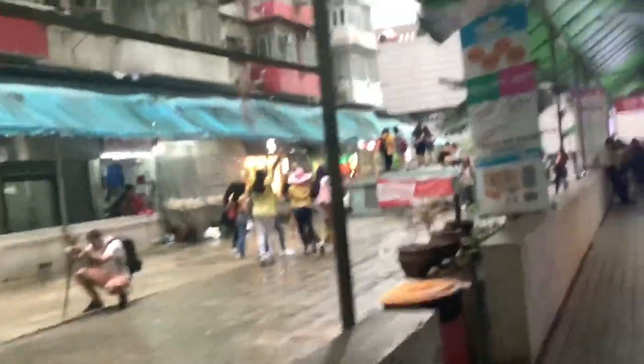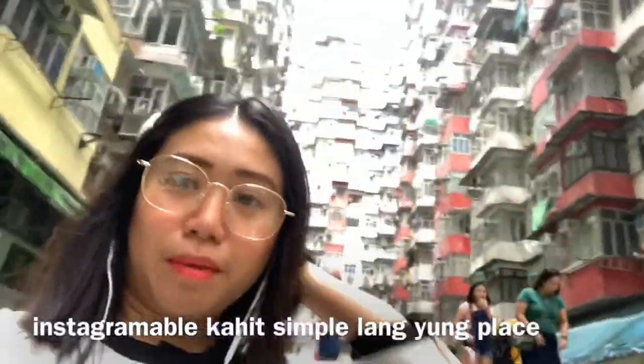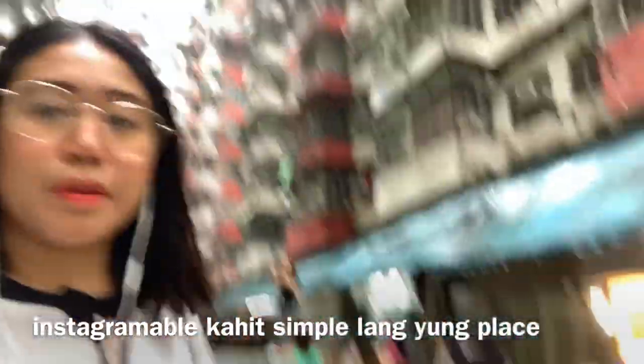So madaming mga nagpipicture dito ngayon. Hindi ako nagpicture kasi wala akong photographer — hanggang si Kuya! Go Kuya! So mostly yung mga nandito, mga Pilipino, mga Indo. Parang normal na building lang siya pag nandito ka. Ito yung itsura nya. Madaming nagpicture.